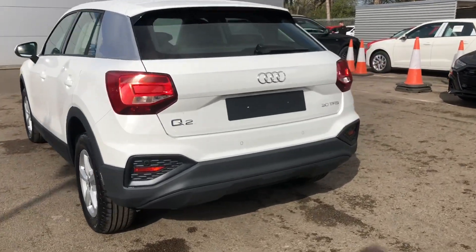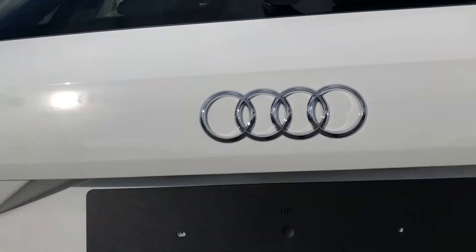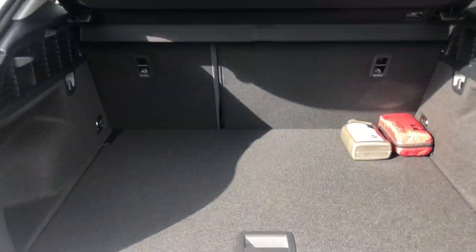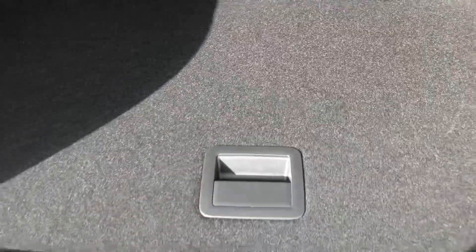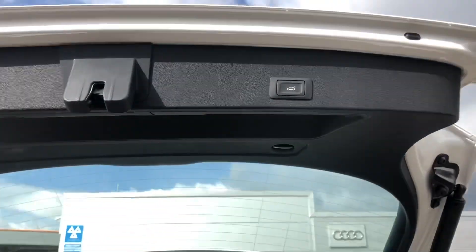As we move towards the boot, it is electronically operated, which means it opens with a touch of a button. You've got enough space for a couple of suitcases, the weekly shop, even a pram. There is also room for a spare tyre, and if you need more space, the back seats do fold down. To close the boot, we just press the button at the top — really handy if you've got your hands full.